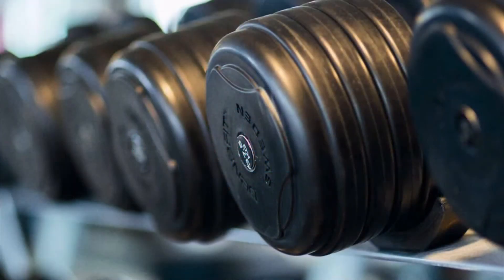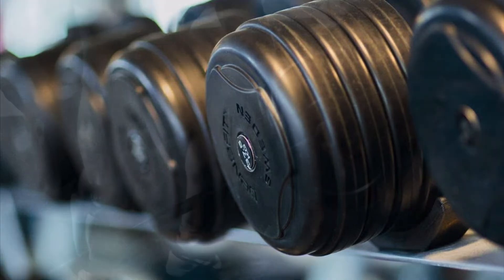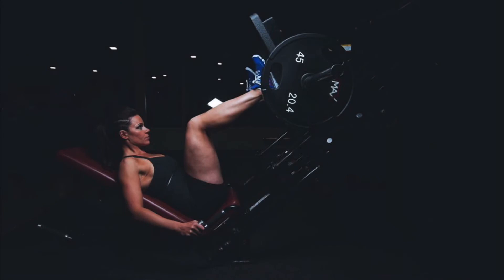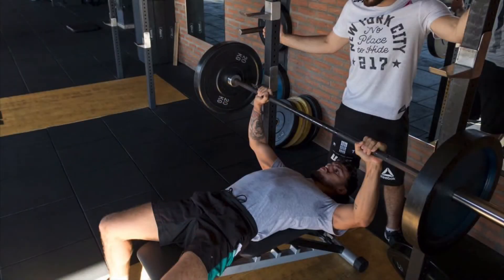Strength training. Helps with weight management, strength and balance, bone strength and density. Improves wellness, immunity, and sleep. Makes you stronger and more fit, protects bone health and muscle mass, helps keep weight off for good, helps develop better body mechanics, boosts energy levels and mood, and burns more calories.